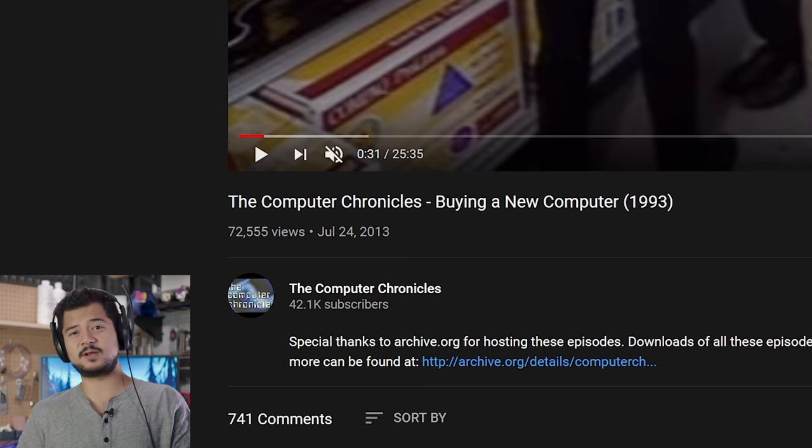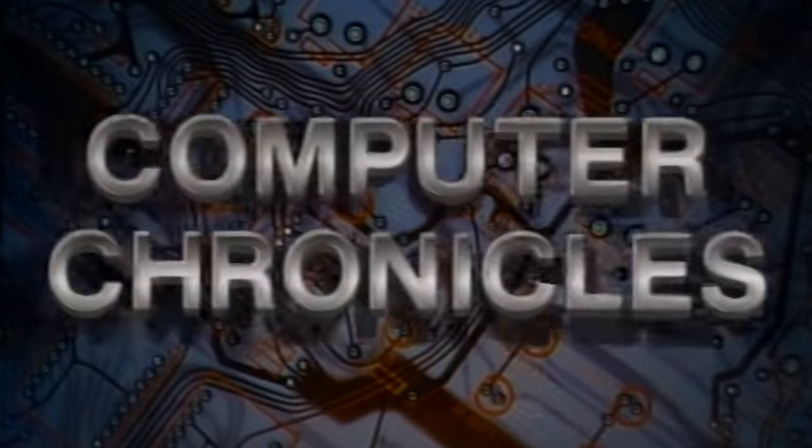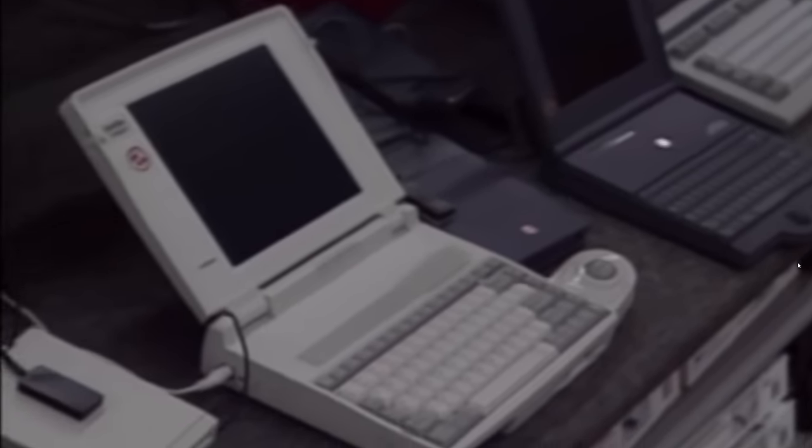It's basically an episode from a really old TV series called The Computer Chronicles that started in like the 1980s and ran all the way till around 2002, which I never really watched growing up, but I knew about it vaguely. This episode specifically is from 1993 and it's called 'Buying a New Computer.' I thought it'd be absolutely hysterical to see how far things have come — it's been almost 30 years since this was filmed — and also interesting to see what stayed the same. So I'm just going to give some commentary. It's just going to be a stupid react video. Hopefully you guys will get a kick out of it.